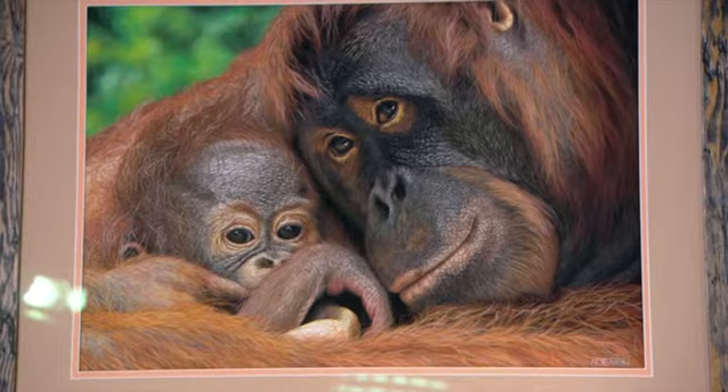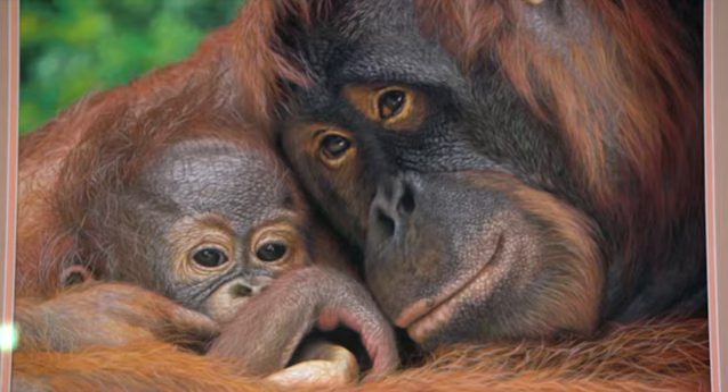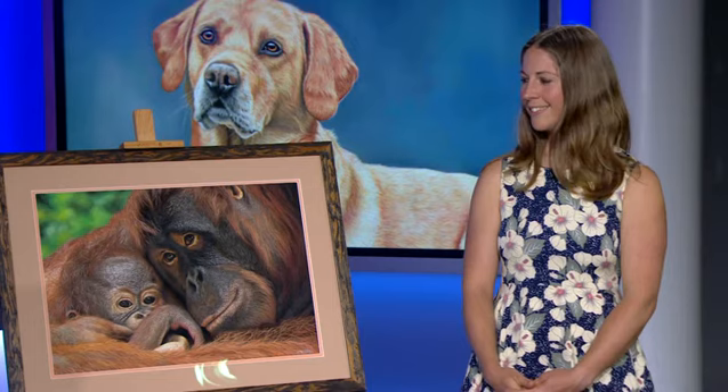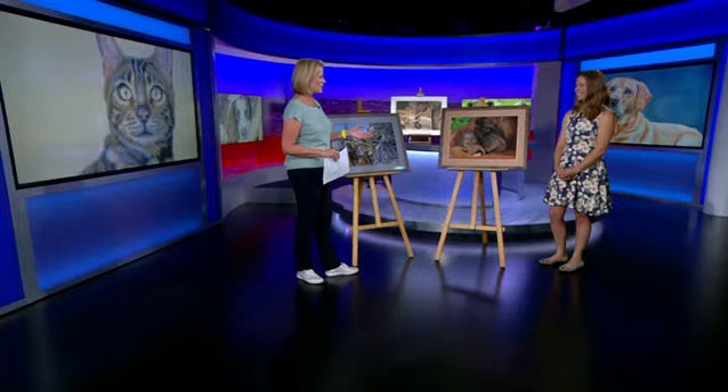You'd be forgiven for thinking that this was a photograph — it's actually not. It's the most incredible drawing created from pastels, and the artist who created this is here with me. Naomi, this is just incredible, thank you so much for coming in.